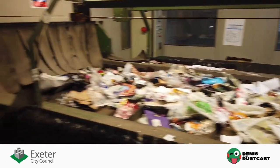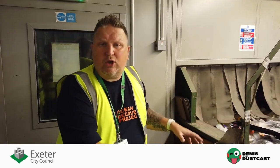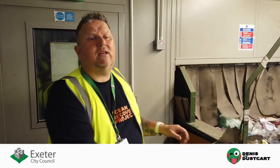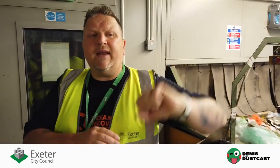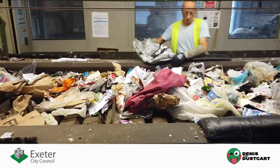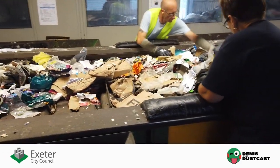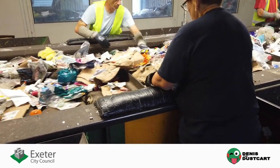The first thing they do here is to take off any contamination, remove any films for the closed loop story, and remove any cardboard and any clothing that we don't ask for in the bins — but historically people still sometimes put clothing in. All the materials they don't take off are left on the belt to go through the rest of the process, which is mainly paper and plastics.